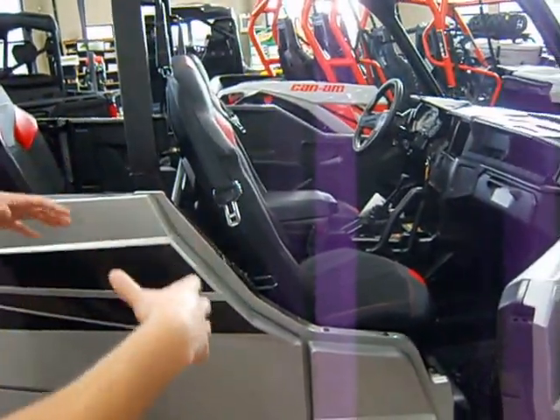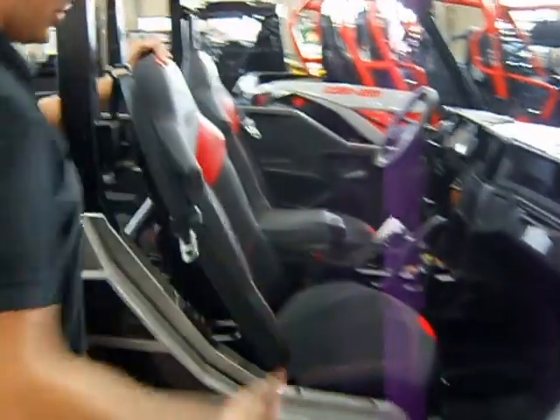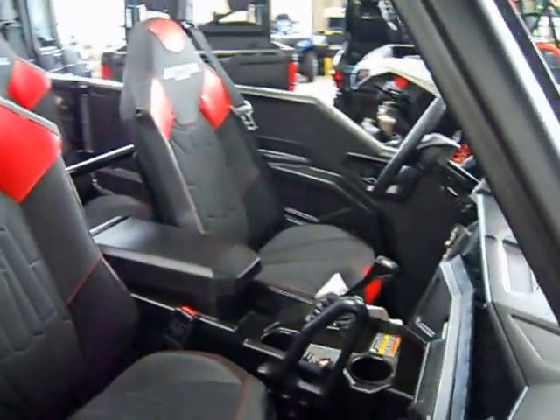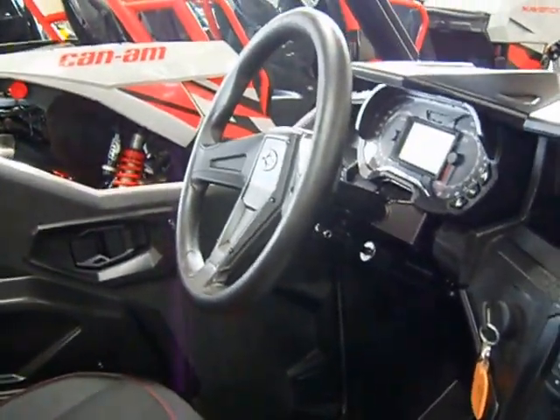They tried to give you a little bit sportier interior with this than you'd find in like the Ranger. The seats hold you in really, really well — they're really grippy, and I think they did a great job. I also really like the dash they've done on this: a really high-quality looking dash and very, very practical.